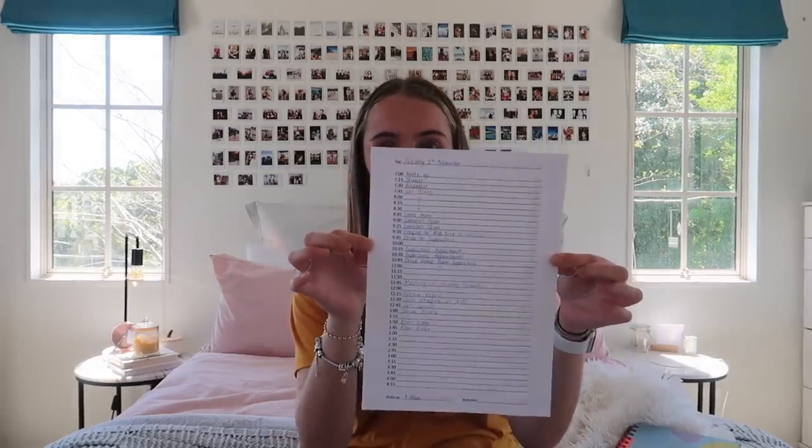Today my priority is to study Business because my exam is on Friday. I also came up with a daily schedule on an A4 sheet of paper — double-sided, starting at 7am on one side and going to 11pm on the other, in 15-minute intervals. I write what I want to do in every 15-minute block, though there are some blank spaces I still need to fill in. At the bottom I have a to-do list, and I leave space to write my wake-up and sleep times.